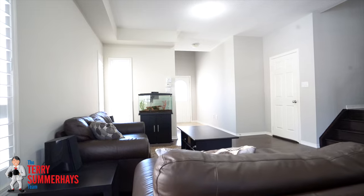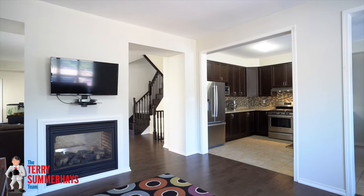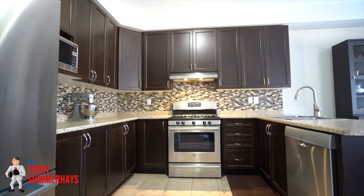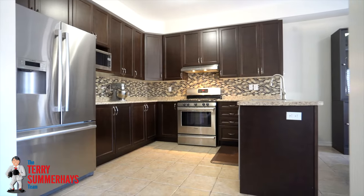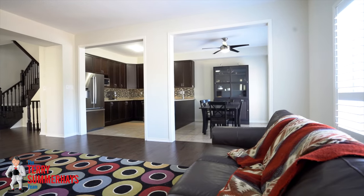A modern kitchen with upgraded cabinets and tile backsplash is open to the bright family room that showcases a two-sided fireplace and patio doors with California shutters leading out to the two-tiered deck in the private landscaped backyard.